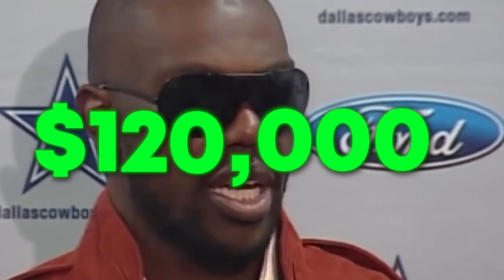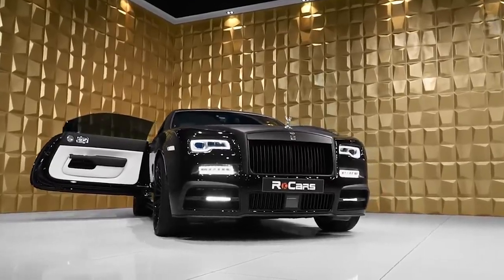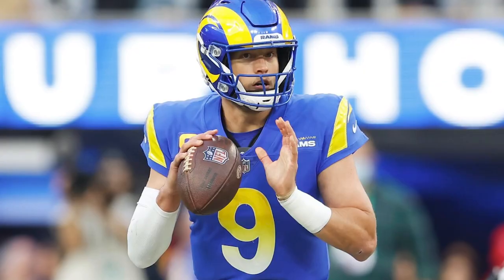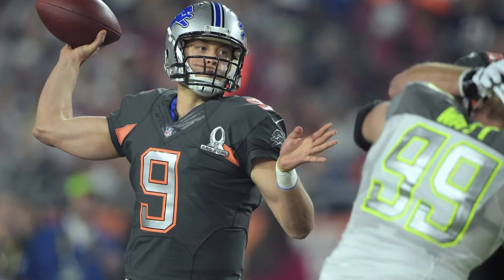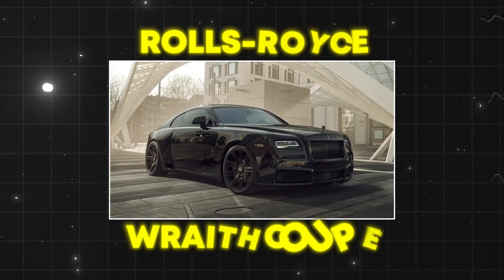T.O. bought his Range Rover for $120,000. Next is a quarterback that's done it all in his career, including buy a car that is beyond your wildest dreams. There was a time when Matthew Stafford was the highest-paid player in the NFL. The former first overall pick is putting together a Hall of Fame-worthy career with multiple Pro Bowl appearances and a Super Bowl championship. The most expensive car that Stafford ever bought is the Rolls-Royce Wraith.